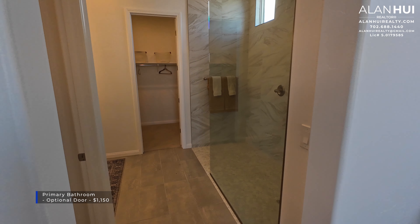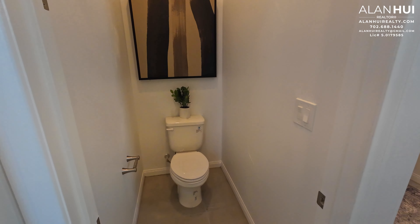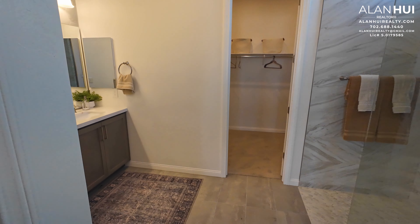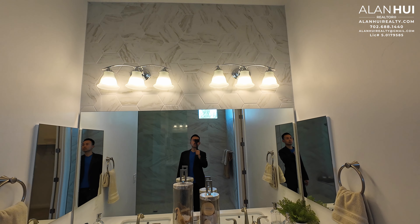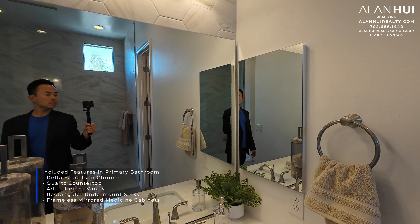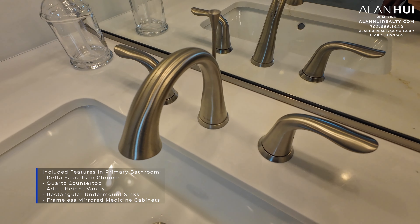This is the primary bathroom. There's no door, but if you'd like to add one, this option costs $1,150. There is a water closet. The included features in the primary bathroom are Delta faucets in a chrome finish, quartz countertop, adult height vanity, rectangular undermount sinks, and frameless mirrored medicine cabinets.